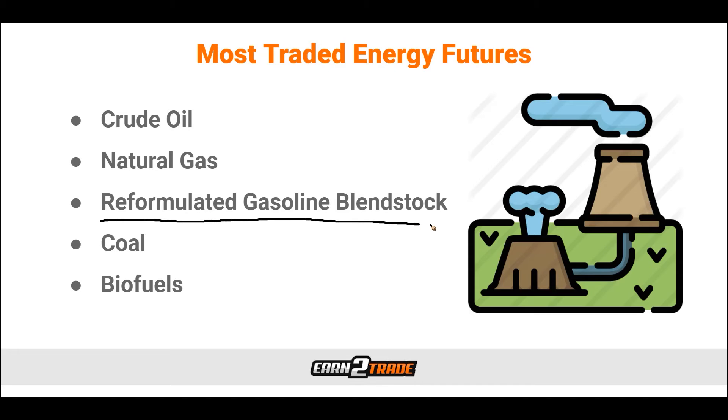Next, we have the reformulated gasoline blendstock for oxygen blending — RBOB for short. You may be surprised to find out that it is the third most widely traded energy futures contract in existence. RBOB is a refined crude oil product mainly used for ethanol transportation, and its prices are positively correlated with those of crude oil. The RBOB product is imported when crude oil producers don't have the means to refine gasoline and want an alternative. RBOB futures are a useful tool to express views on crude oil, weather, consumer behavior, and regulatory action in terms of energy consumption.